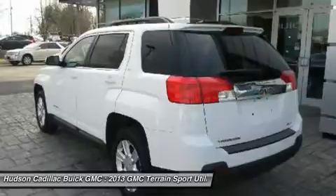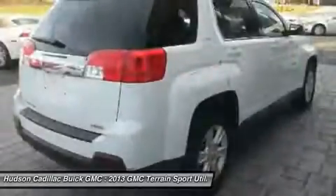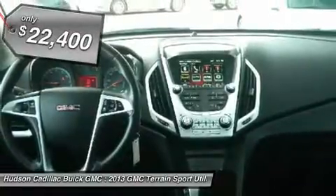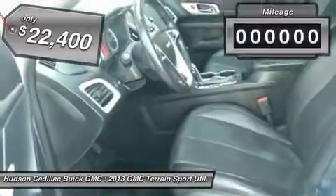Letting occupants enjoy a confident driving experience. And an EPA estimated 32 highway MPG is not bad either. And is priced below $25,000.